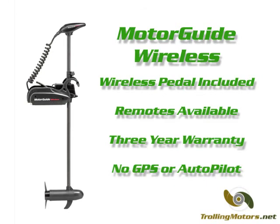The motors also come with a generous 3 year warranty, but the wireless series has no autopilot or GPS technology similar to the ones found on Minn Kota models.